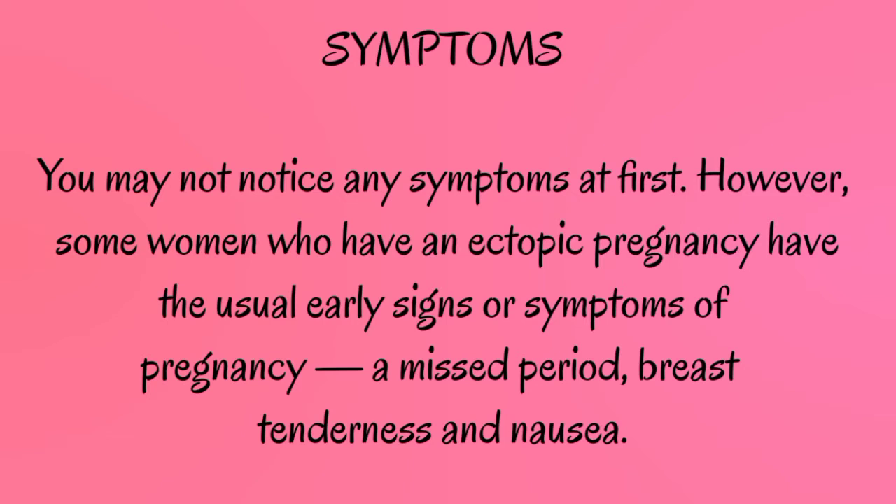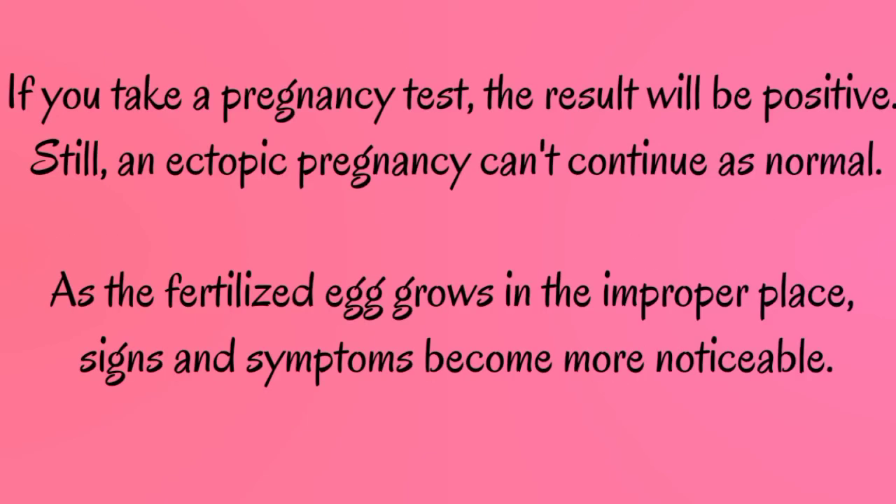You may not notice any symptoms at first. However, some women who have an ectopic pregnancy have the usual early signs or symptoms of pregnancy: a missed period, breast tenderness, and nausea. If you take a pregnancy test, the result will be positive. Still, an ectopic pregnancy can't continue as normal. As the fertilized egg grows in the improper place, signs and symptoms become more noticeable.